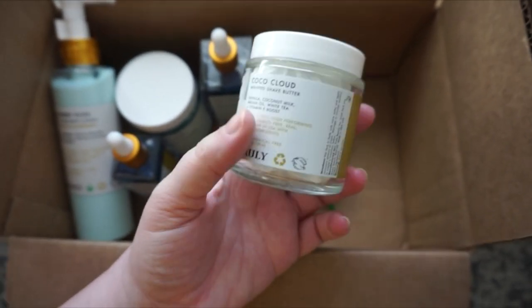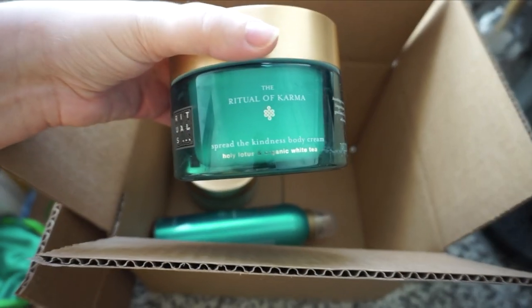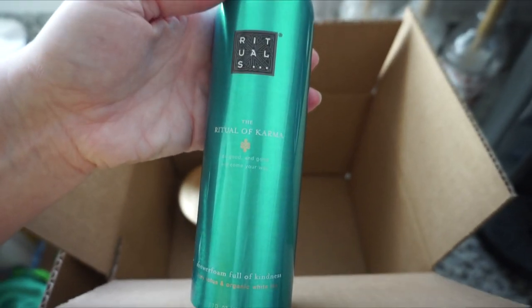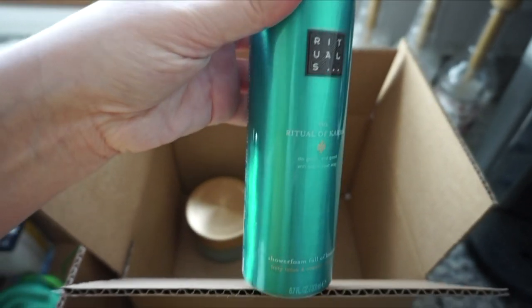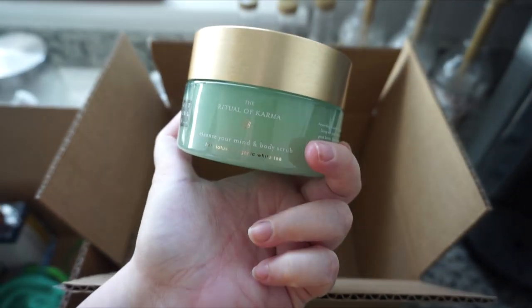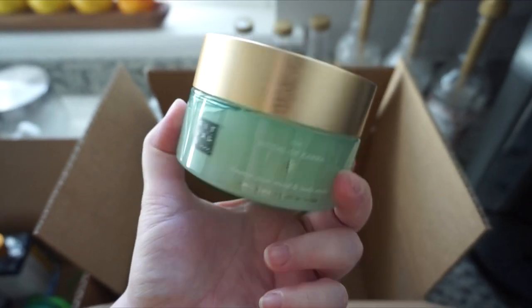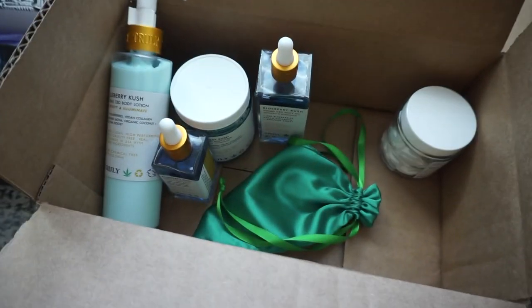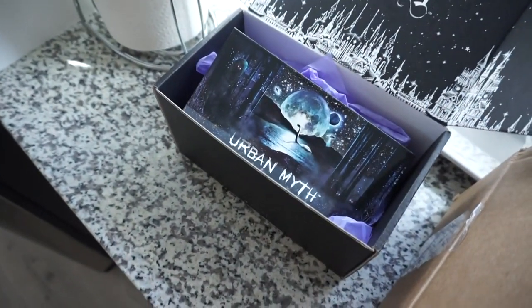This one smells like a freaking tropical vacation — it's the Cocoa Cloud Whipped Shave Butter. It literally smells like you're at the beach. I cannot wait to shave with this. Then one last package: this is from Rituals and Octaly. This is the Ritual of Karma Body Cream, the Shower Foam Full of Kindness, and the Karma Cleanse Your Mind and Body Scrub. So I got all these goodies — thank you to Rituals, thank you to Octaly, and thank you to Truly.